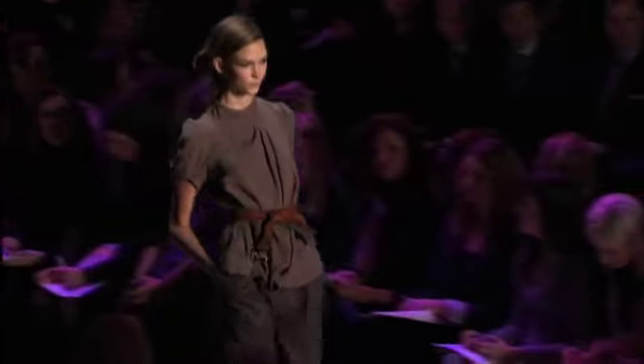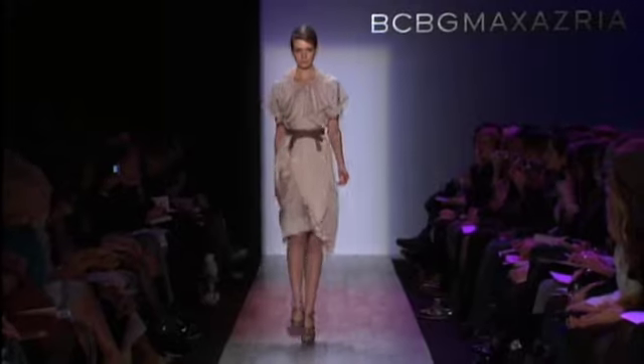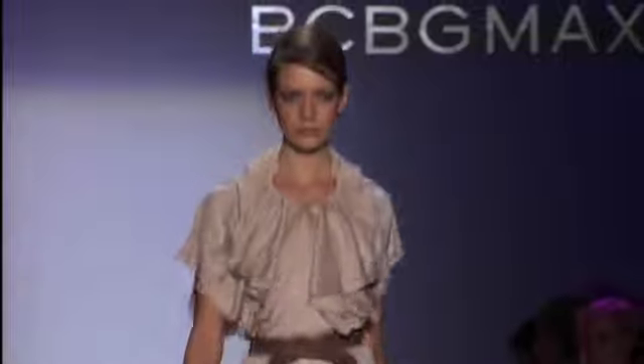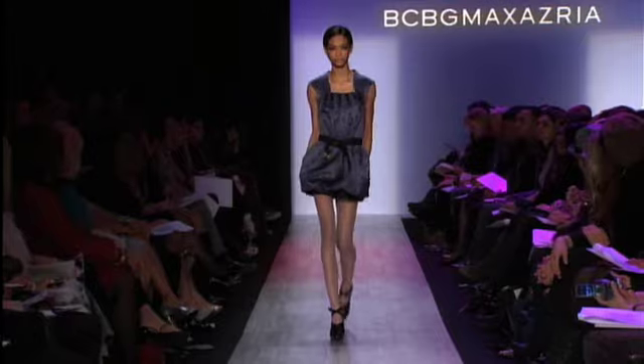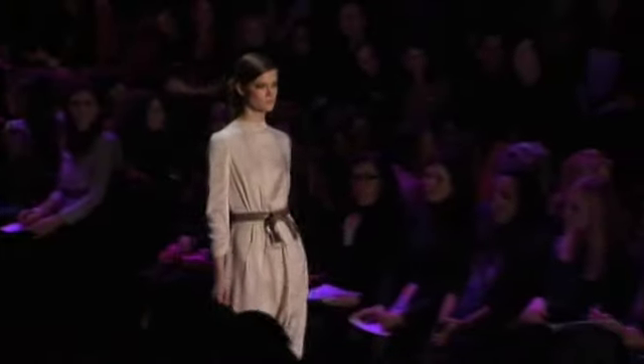Soft and flowing fabrics combined with gently ruffled sleeves and collars, all in gentle shades of mauve, teal, and cream, give an understated chic to these BCBG body-conscious silhouettes. These are easy ideas to add to anyone's fall wardrobe.